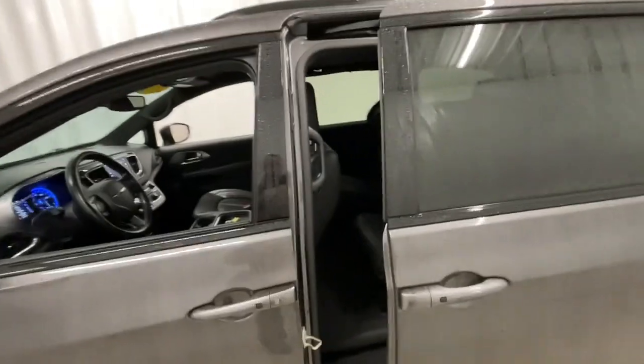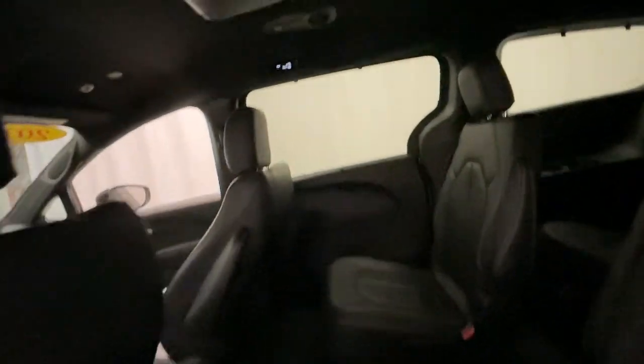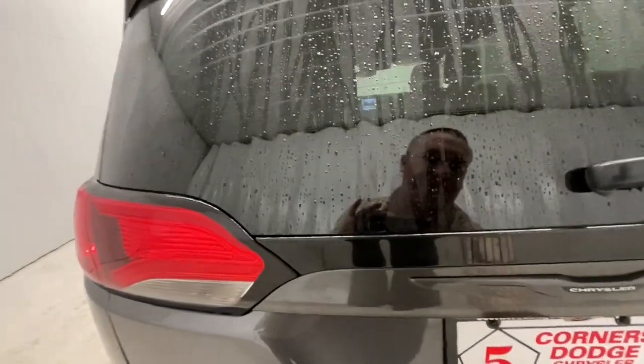The following are some of this vehicle's highlighted options: keyless entry, navigation system, satellite radio, heated mirrors, fog lamps, power liftgate, backup camera, electronic stability control, rear AC, and power driver's seat.